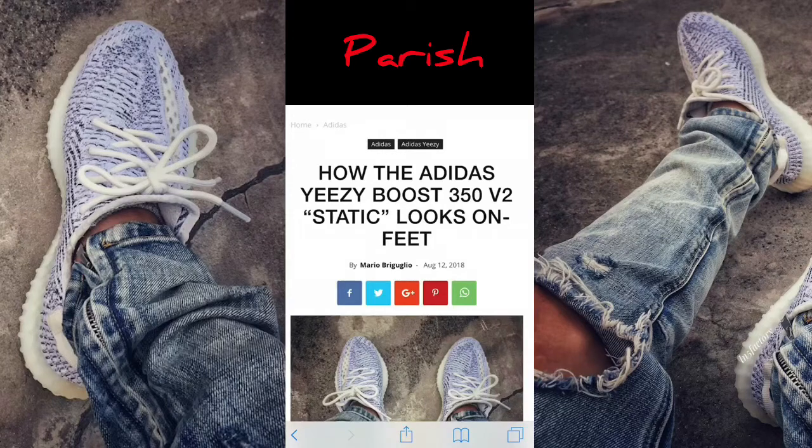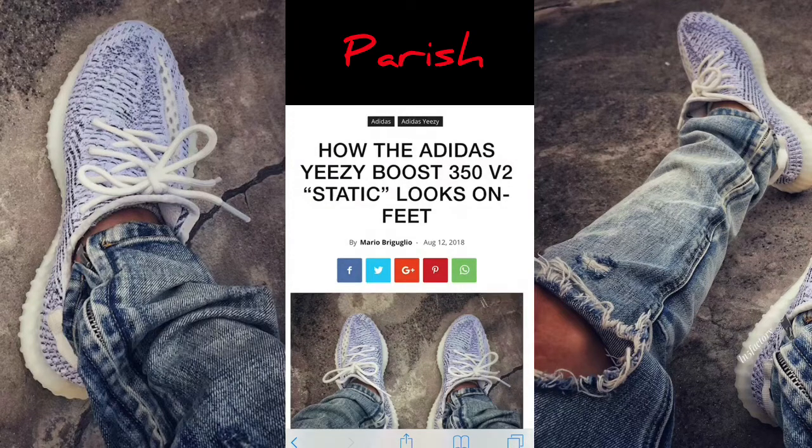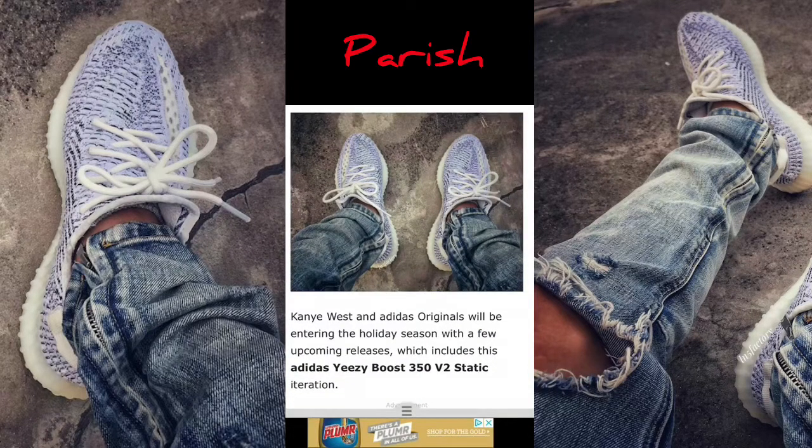Hey, what's going on? We're on SBD.com. We're looking at the new Adidas Yeezy Boost 350 V2 Static. And the first picture's looking right already. That colorway's looking nice. I mess with it.